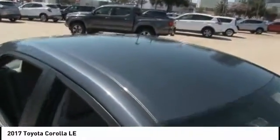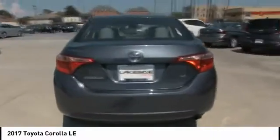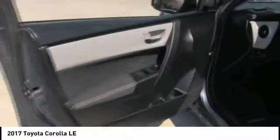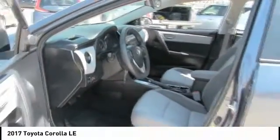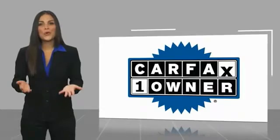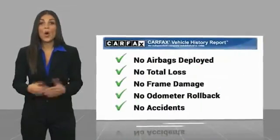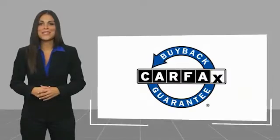Come take a test drive today! This is a one owner vehicle with a Carfax vehicle history report. Be sure to find a complimentary copy of this report online or contact the dealership. This vehicle qualifies for the Carfax buyback guarantee.